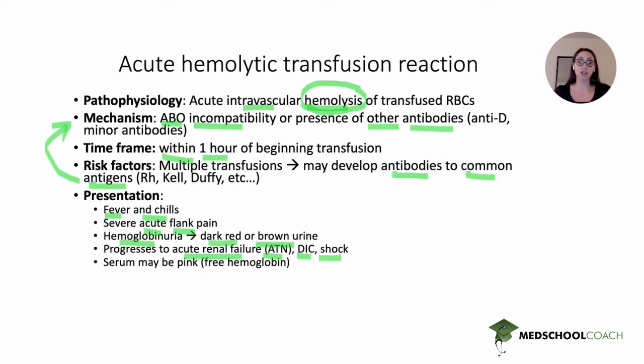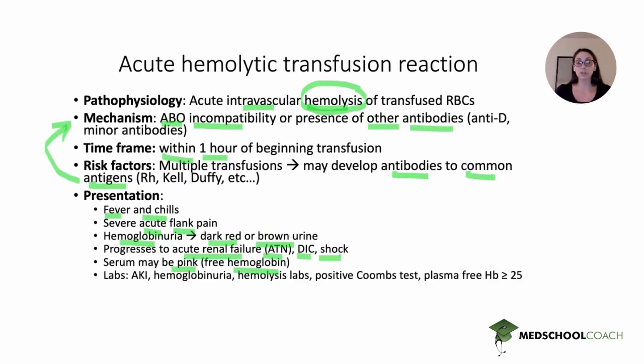A clue may be that blood is drawn and the serum appears pink — this is due to free hemoglobin in the serum from red blood cell hemolysis. In terms of labs, consistent with hemolysis: you might get an AKI with elevated creatinine and BUN, hemoglobinuria on urinalysis, and positive hemolysis labs — elevated LDH, elevated bilirubin, and low haptoglobin. You may also get a positive Coombs test because this is antibody-mediated hemolysis, and plasma-free hemoglobin may be elevated, corresponding to the pink serum.